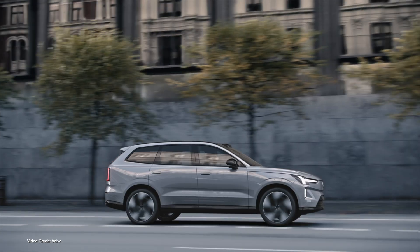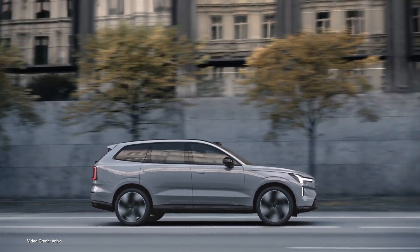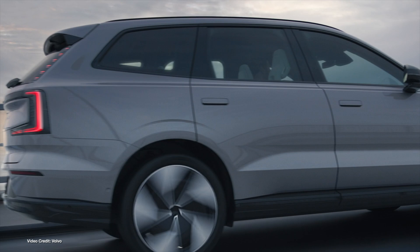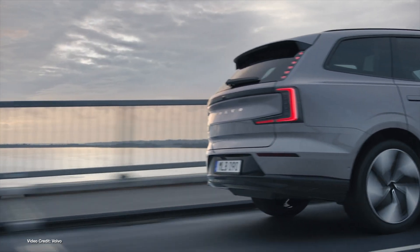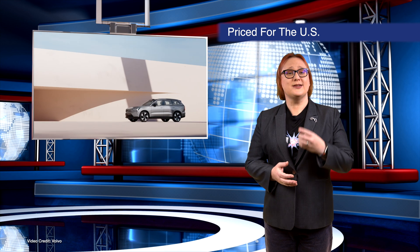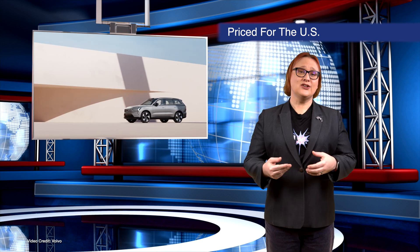All models come with a 111 kilowatt-hour battery and a claimed 300 miles (482 kilometers) of range per charge. While the EX90 isn't exactly affordable, it's worth noting that its starting price is just below that of the EX90 T8 — the plug-in hybrid EX90 — although it's a good $20,000 more than the entry-level EX90 ICE variant.